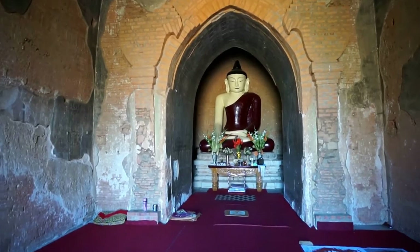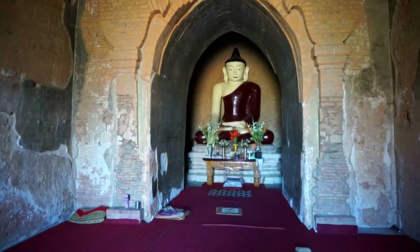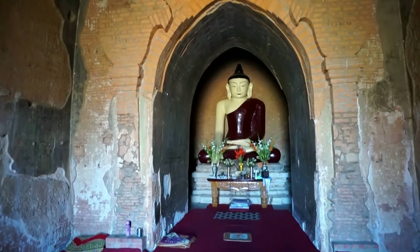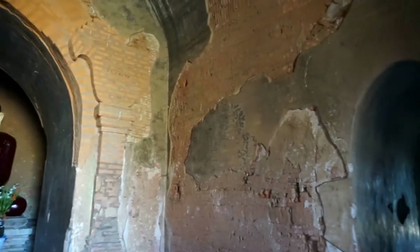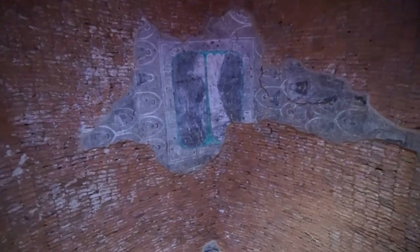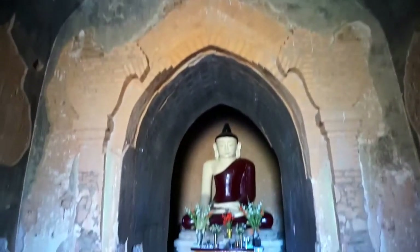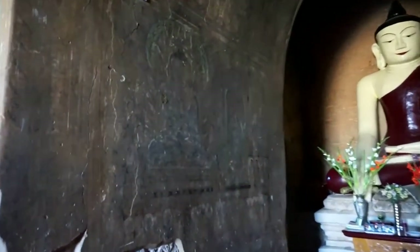I'm now inside the temple, and ahead of me we can see the large statue of the sitting Buddha. Here in this room we find evidence of beautiful murals. Unfortunately the stucco has fallen off so the murals have been destroyed, but parts of them remain. You can see them right there — you can see the images of people on the murals.